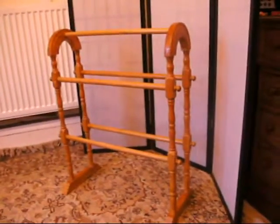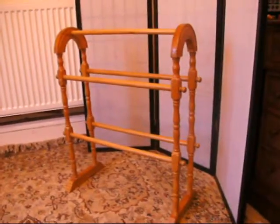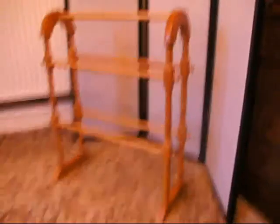It's a towel rail, done in pine. It packs down — it'll flat-pack down so it could be posted really comfortably and easily, but it wouldn't be massively difficult to put back together again.